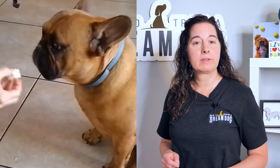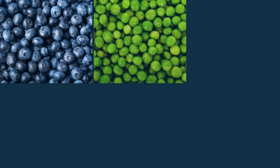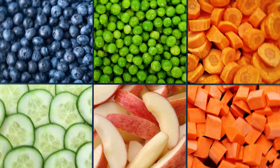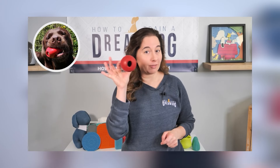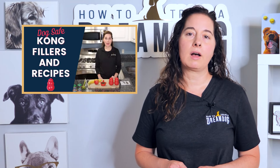I do like to try out dog-safe vegetables and fruits, which are lower in calories but contain more nutrients. Some favorites in this household are blueberries, peas, carrots, cucumbers, apples, and sweet potatoes. Plain yogurt without sugar or peanut butter without xylitol are also good for spreading on licky mats or inside a Kong. My pups loved it when I filmed this video on Kong fillers — it'll give you some more awesome ideas.